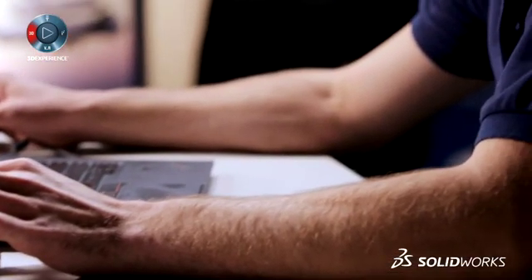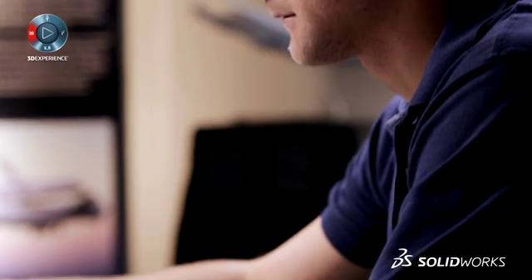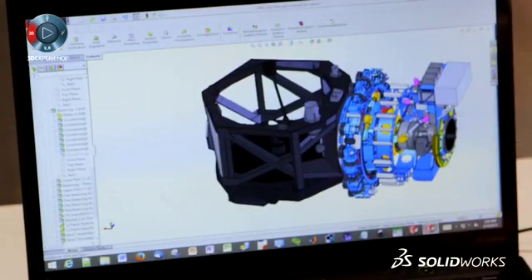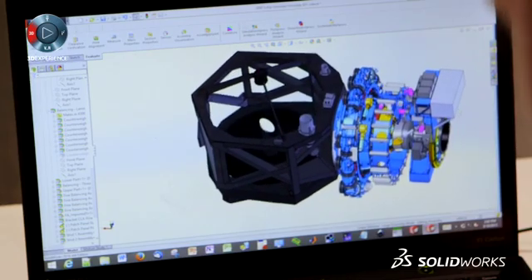The University of Stuttgart has about 18 people working here in Palmdale, and more working at the Ames Research Center and in Stuttgart. We have students at all three places, and all of them are using SOLIDWORKS to solve their problems and to do their part of the overall success of the project.